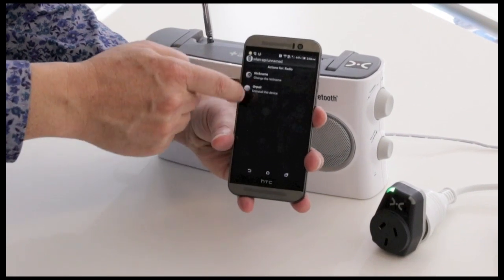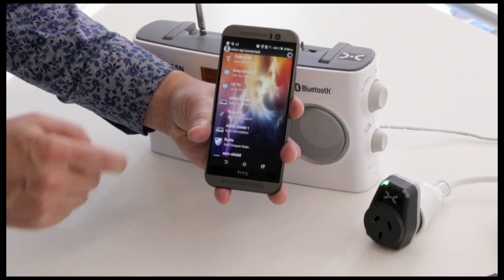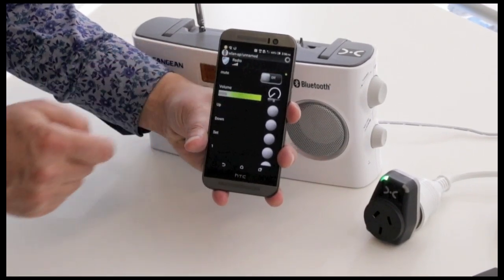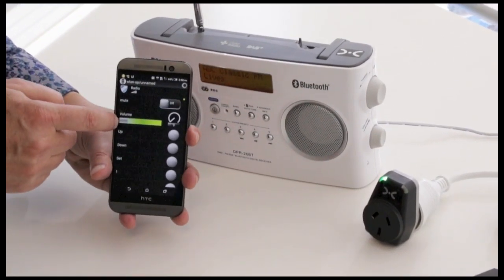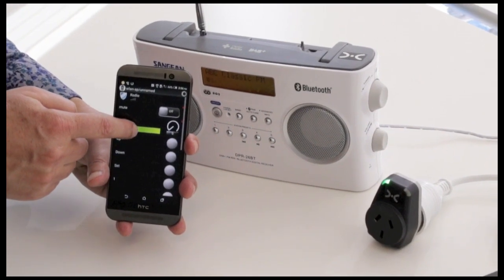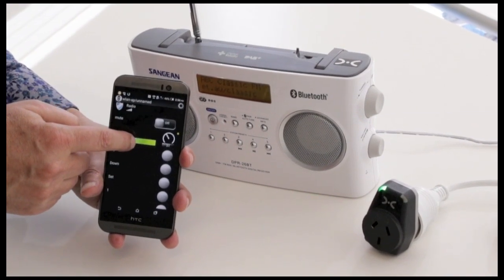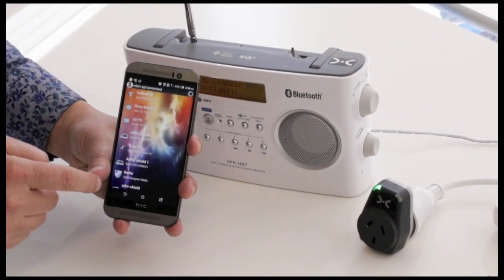You can set nicknames, you can unpair — but we're not going to do either of those. What I will show you is the radio. We'll turn it on and we can change the volume. So there's the radio going now.